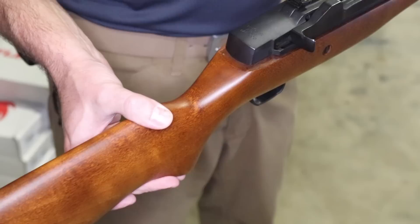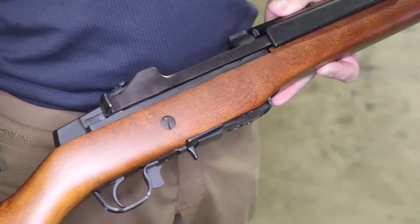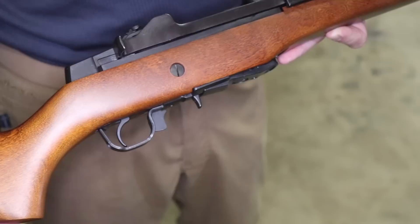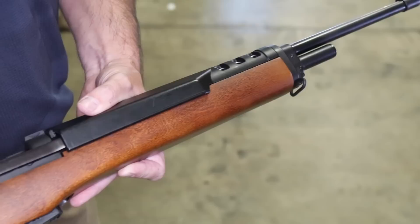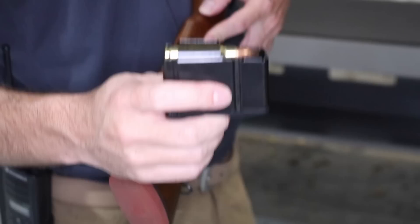So Ruger decided to prototype some of these in a .308 caliber. It's a nifty little gun, but it never came to production because supposedly there was a lack of accuracy. We have this gun sitting in our safe here at KY Gun Co, and we really don't believe in safe queens. Through just a little bit of internet research, we can't find any video or any mention of actually shooting one of these. So today's the day — if you're a Ruger fan, you're going to get to watch the XGI in action.